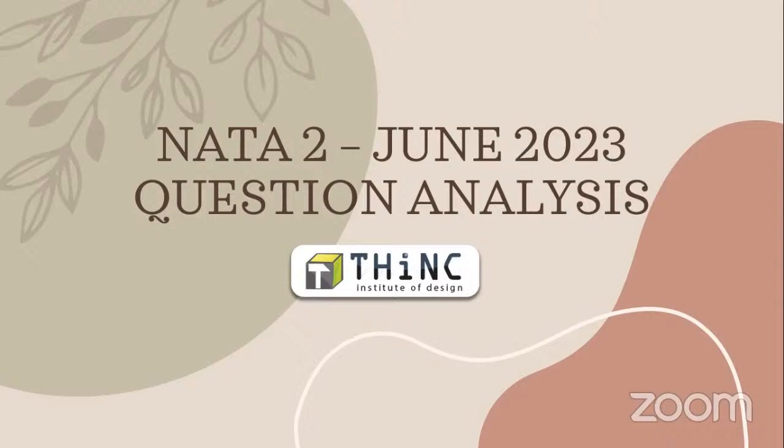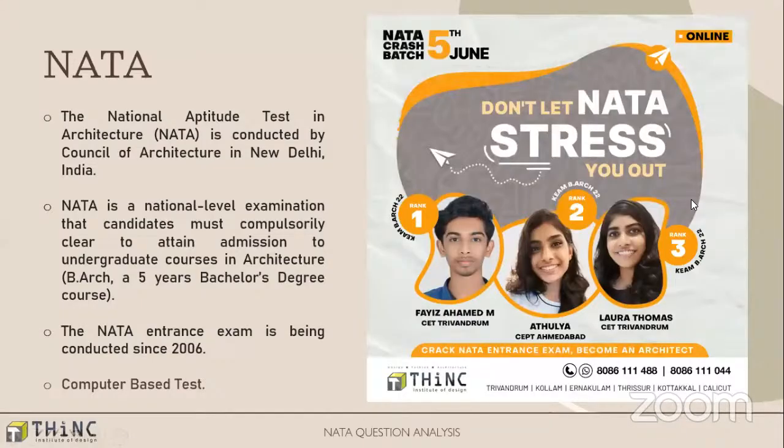The second NATA exam has just completed yesterday. In this video we would be talking about how the exam went for our students and basically a brief analysis of that question paper, both session 1 and session 2. The objective is not just to give you an idea of how exactly it went, but also for students preparing for NATA 3, so that you get an idea of what things you should do and most importantly what you should not do.